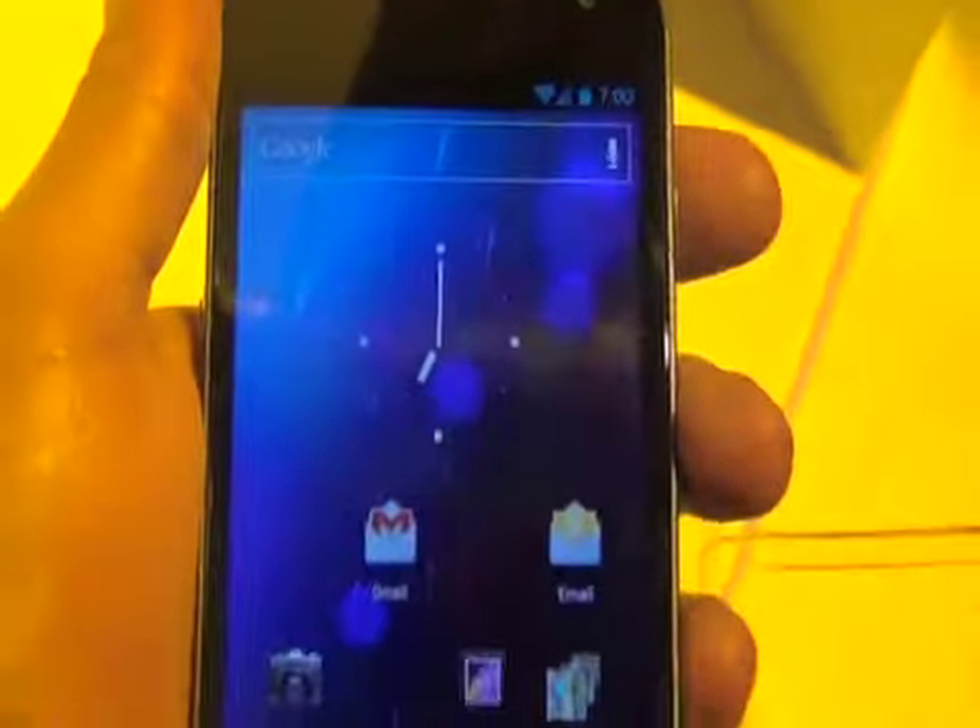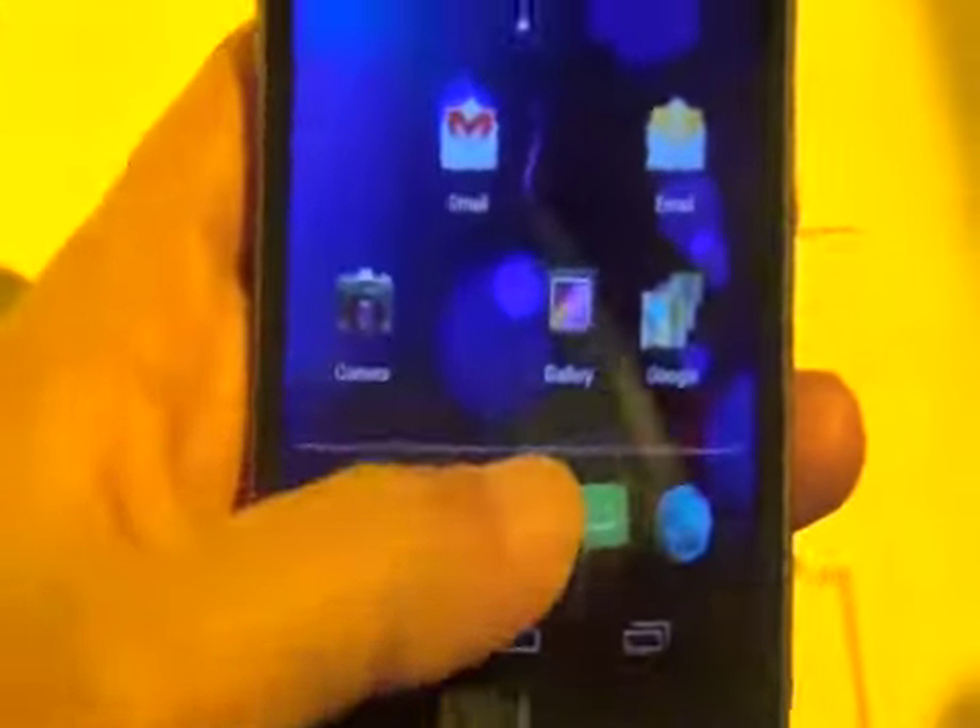Not only that, it's going to go to Sprint's 4G LTE network as the flagship device. As you can see, it looks mostly the same as the Verizon version of the Samsung Galaxy Nexus with the 4.65-inch screen. However, they did bump up the processor speed a little bit to a 1.5 GHz dual-core processor.